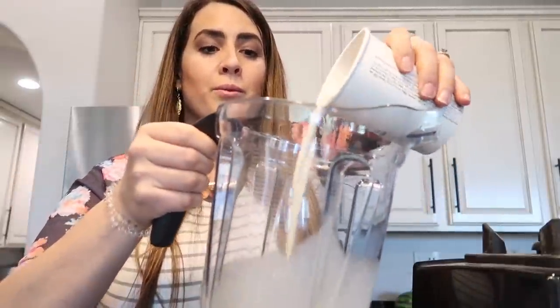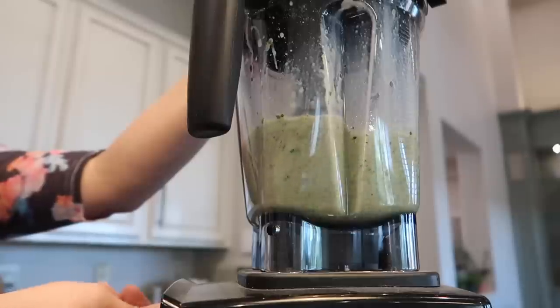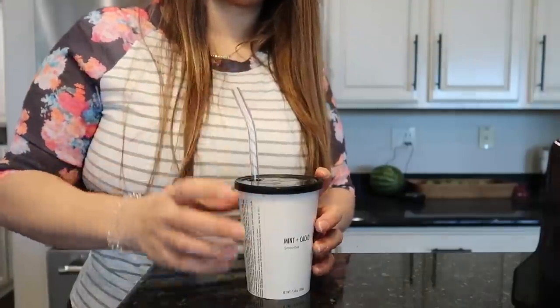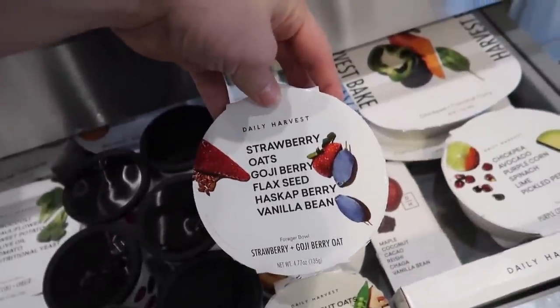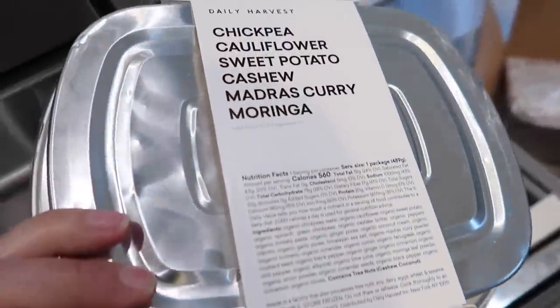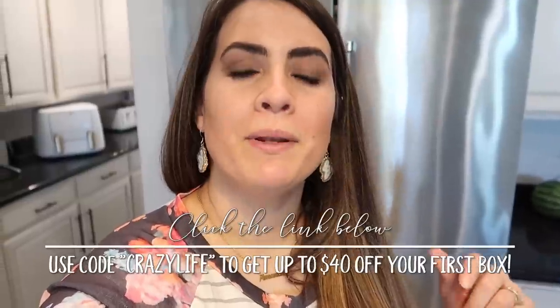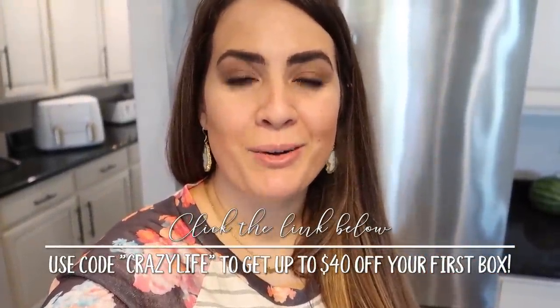To make the smoothie, all you do is take the top off, add whatever milk you want using the cup as a measurement tool, pour it into your blender, blend it up, pour it back into the original smoothie cup, and put the lid on — you're good to go. Daily Harvest also has tons of other items: forager bowls, harvest bakes, flatbreads, and they're always adding more so you don't get tired of anything. If you want to order some, I'll have a link and a coupon code down below so you can save some money.